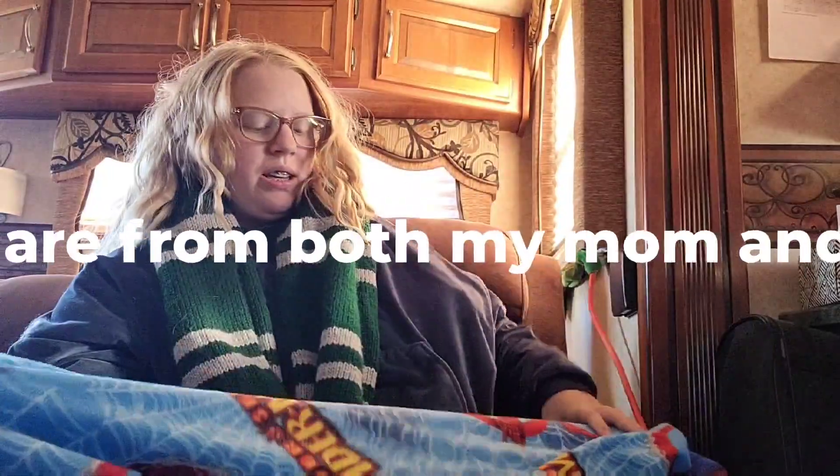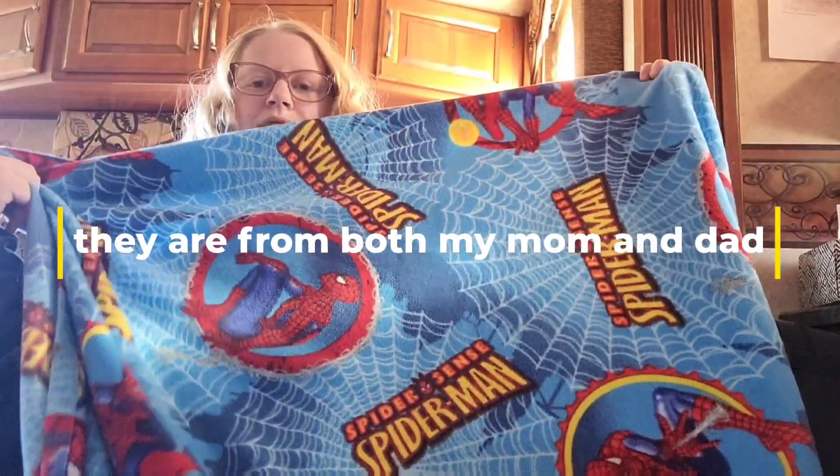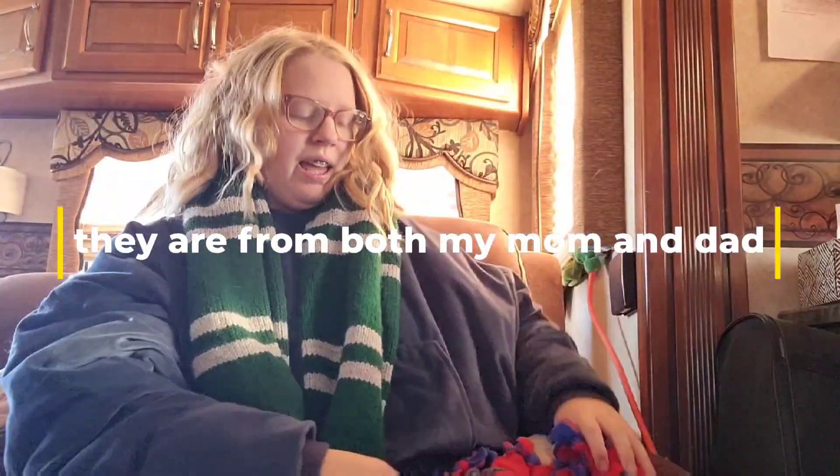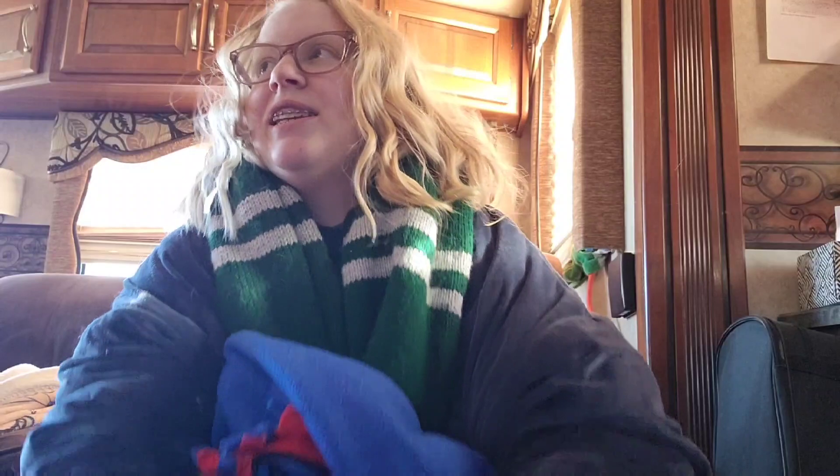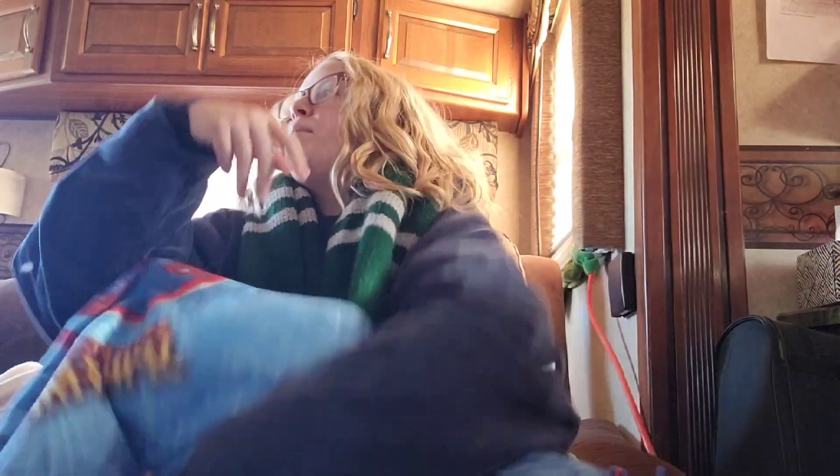My dad got me this Spider-Man blanket, and I love Spider-Man if you guys didn't know. And my mom got me some candies.